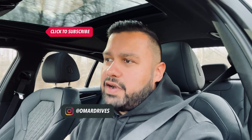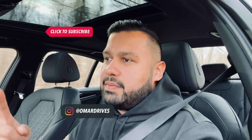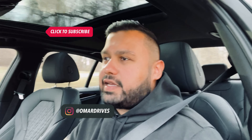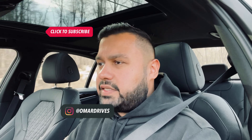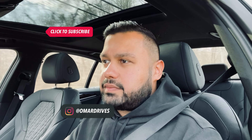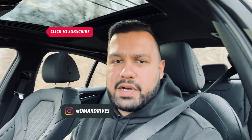Either way, thanks for watching. Make sure you hit subscribe and like. Make sure you follow me on Instagram and TikTok — my handle is @omardrives. I'll catch you on the next one. Take care. And yes, I will review this 2021 BMW 5 Series in a few weeks — hit that subscribe button.